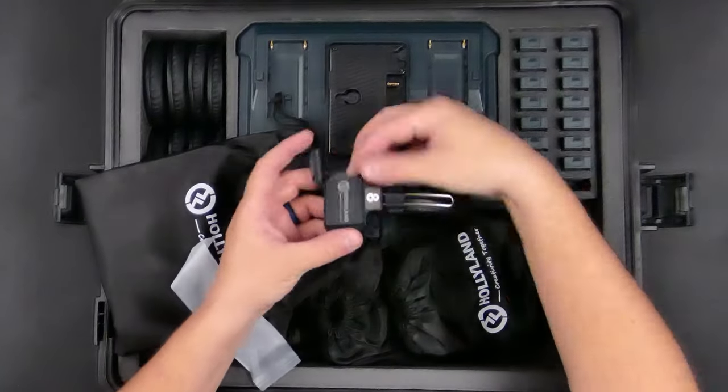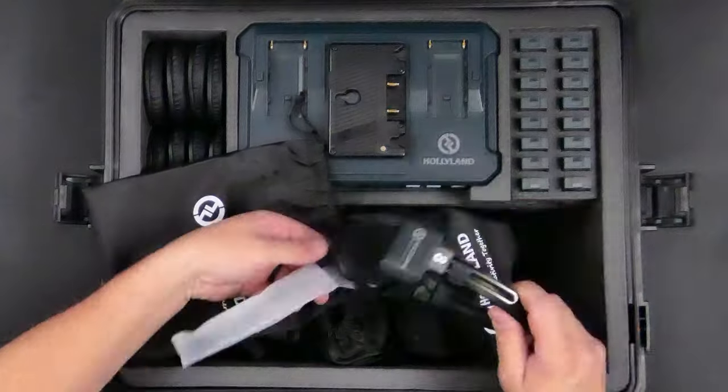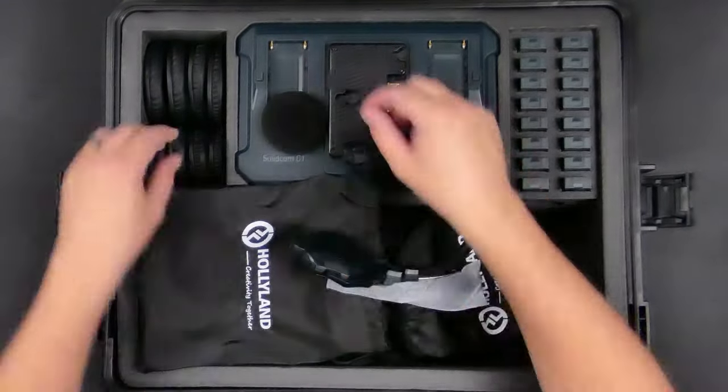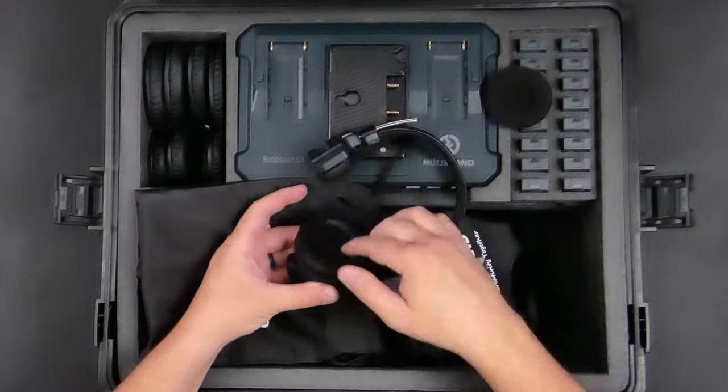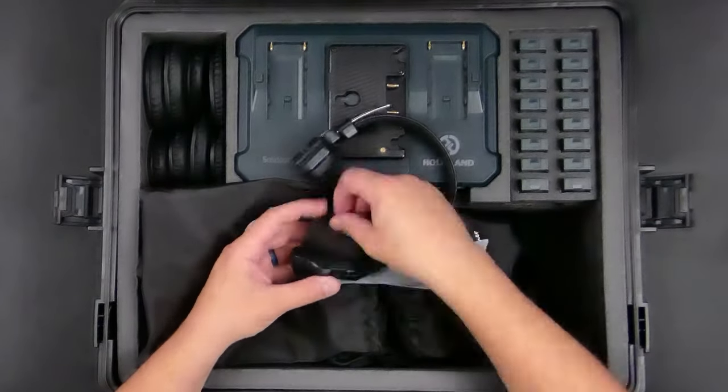Unlike the master-and-remote system — where the remote headsets use half the power of the master and the system goes down every few hours during a battery change — on the hub system there are only remote headsets, so each one gets up to ten hours of usage and the system never goes down. The system comes with sixteen batteries and a charger that tops them up in about two and a half hours. The base station can also be elevated to increase range if needed.